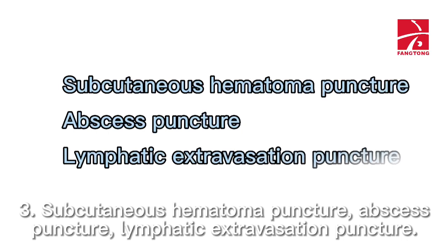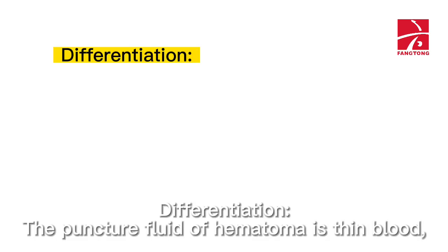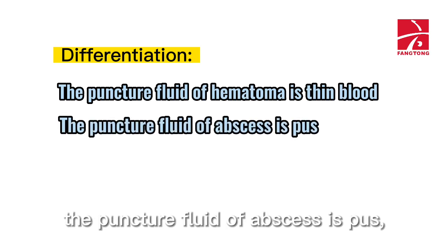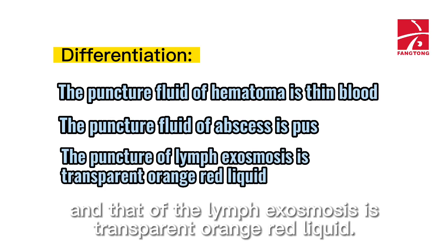3. Subcutaneous hematoma puncture, abscess puncture, and lymphatic extravasation puncture. 4. Differentiation: the puncture fluid of hematoma is thin blood, the puncture fluid of abscess is pus, and that of lymph extravasation is transparent orange-red liquid.